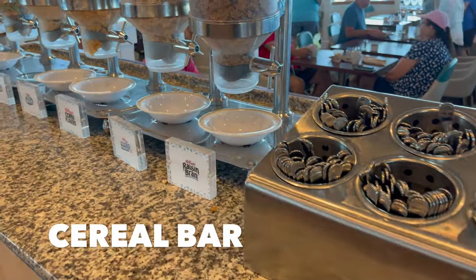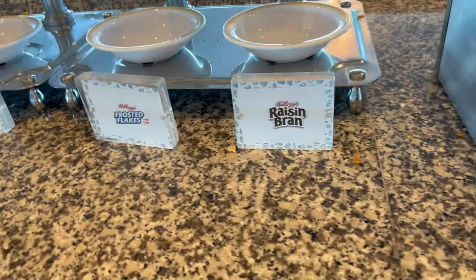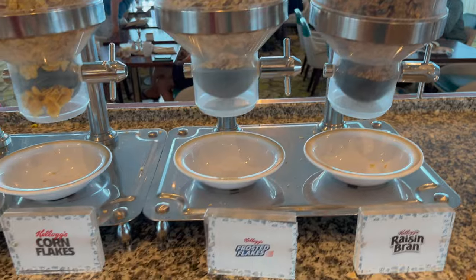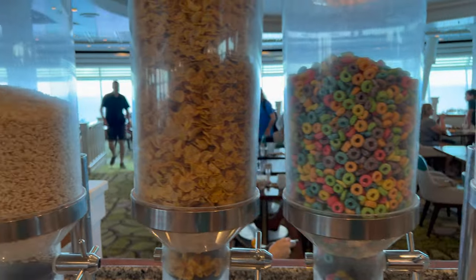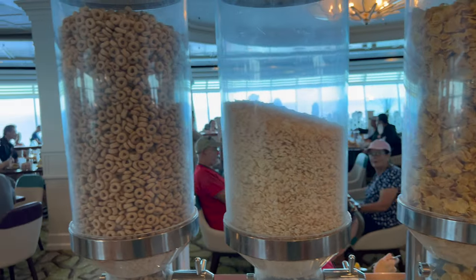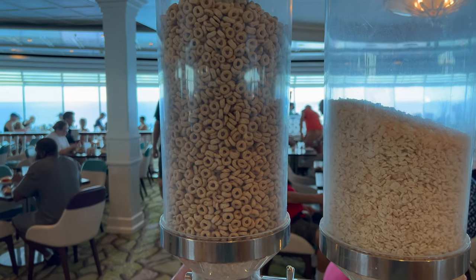Of course, breakfast is not complete without your cereal bar: raisin bran, frosted flakes, Kellogg's cornflakes, Rice Krispies, Fruit Loops, and heading it off with Cheerios.